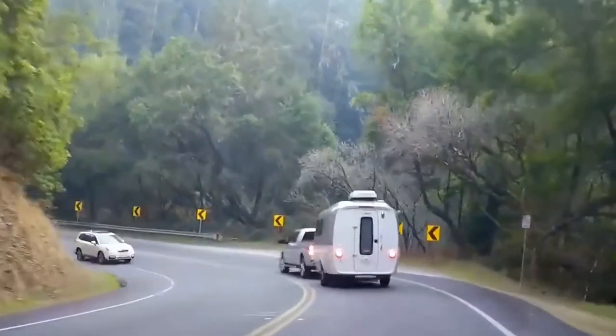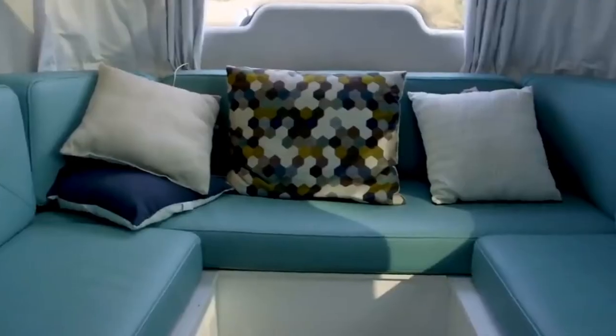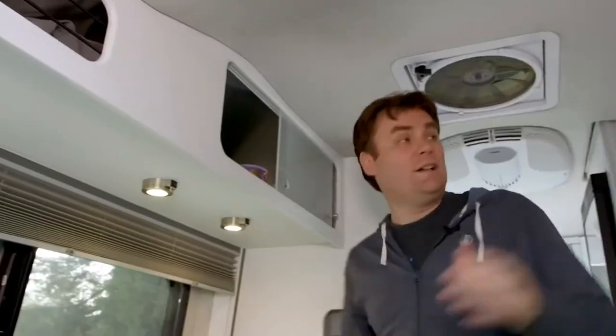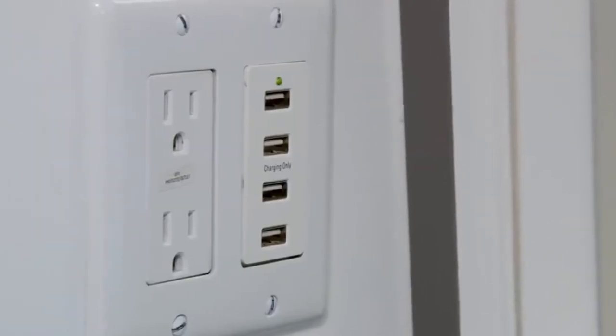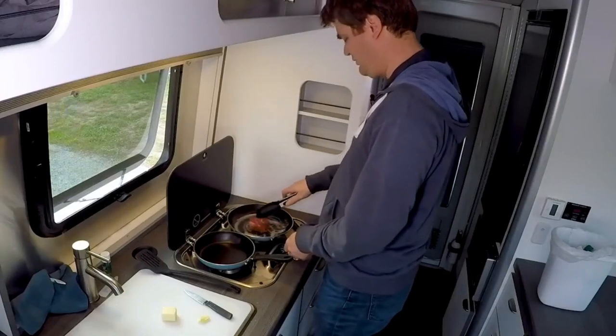The spaceship-like Nest trailer features a number of modern necessities: a comfortable Tuft & Needle adaptive foam mattress, air conditioning and heating, a well-equipped kitchen, Bluetooth-controlled lights, and multiple USB and 110-volt charging outlets. For those moments when you actually want to spend time outside, there's a retractable awning as well.